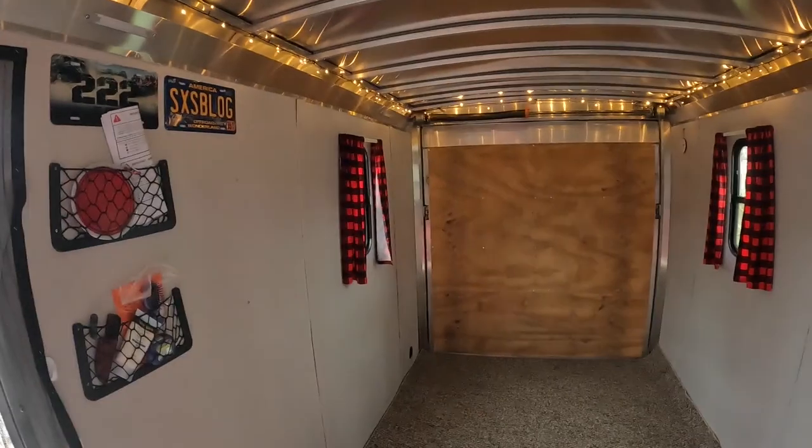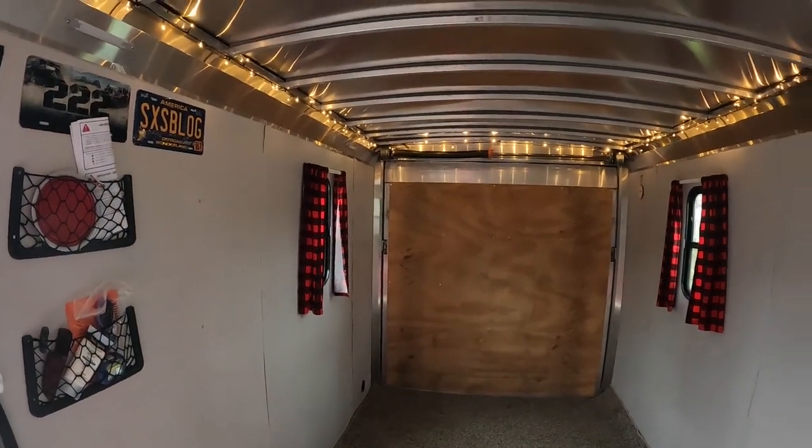I'm gonna show you my trailer — where I sleep, how I store my side-by-side, and all of that. This bad boy is a 2022 — maybe, I can't remember — it's a 7x14 NEO aluminum enclosed cargo trailer.